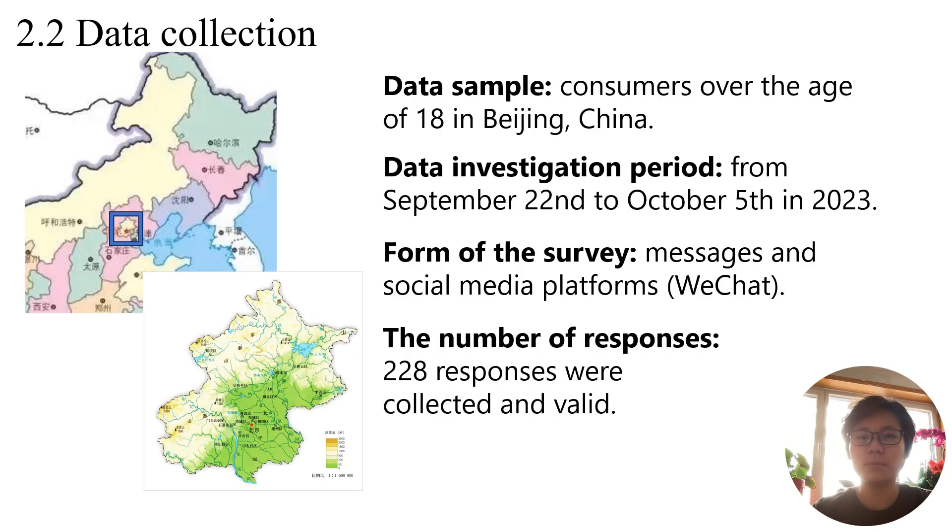This study was conducted by surveying a sample of consumers over the age of 18 in Beijing, China. Data gathering took about two weeks, from September 22 to October 5 in 2023. Respondents were invited to participate through messages and social media platforms, with a message describing the purpose of the study accompanied by a QR code directed to an online questionnaire. Finally, 228 responses were collected and valid.